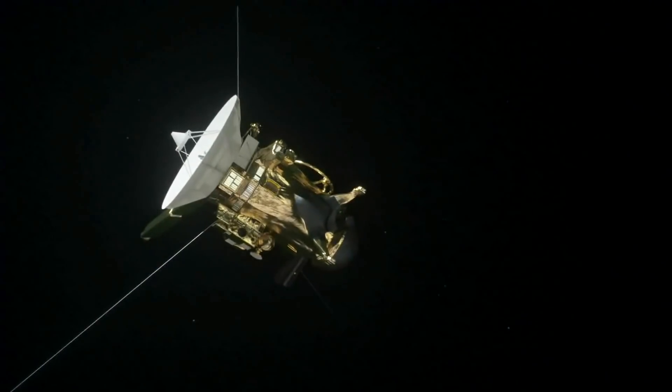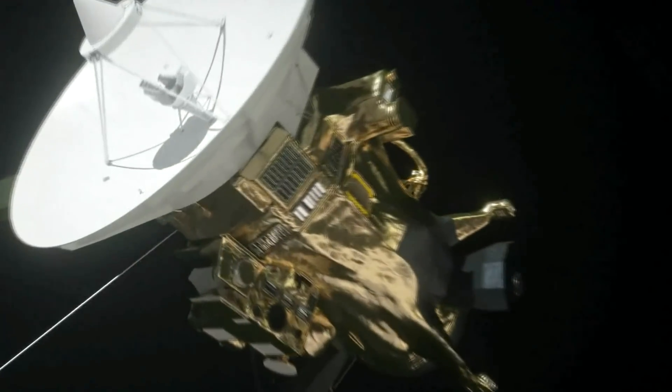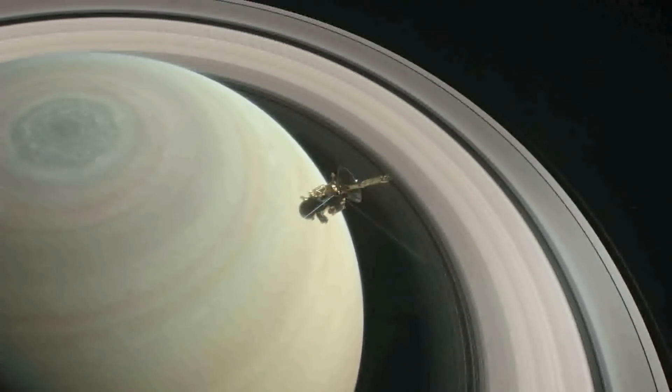The spacecraft has been orbiting Saturn since 2004. Cassini is on a trajectory that will eventually plunge into Saturn's atmosphere and end Cassini's mission on September 15, 2017.